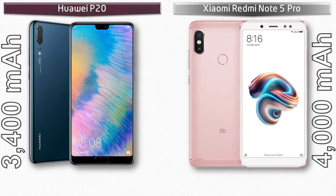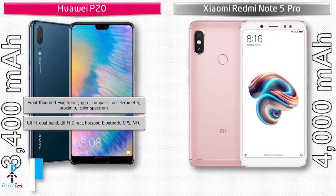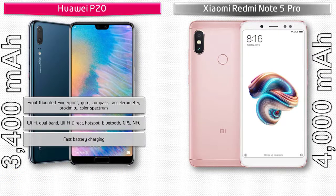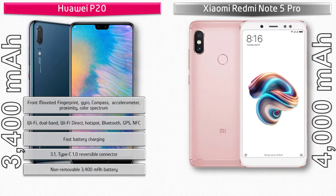In the Huawei P20, the fingerprint scanner is placed on the front panel. It comes with sensors like accelerometer, proximity, compass, gyro, and color spectrum. Connectivity includes Wi-Fi Direct, Wi-Fi hotspot, Bluetooth, GPS, dual band, fast battery charging, and a Type-C reversible connector. The phone is powered by a 3400 mAh non-removable battery.